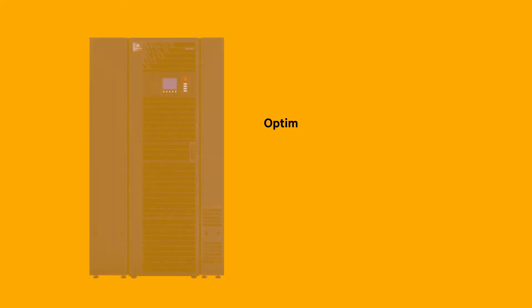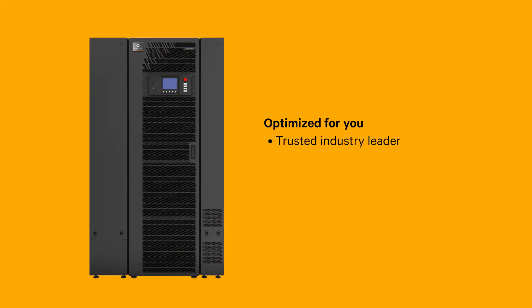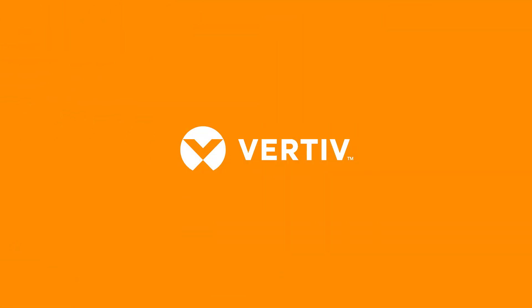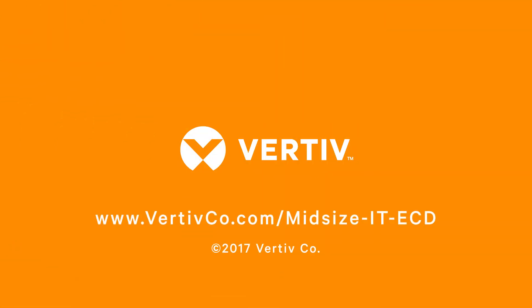With the Liebert UPS, you get the expected reliability of an industry leader and significant advantages over competitive offerings. It's all here for you — get more details on the Liebert EXM UPS and consider it for your next project. For more helpful advice and information on this and other power solutions, please visit our website shown. See you next time.